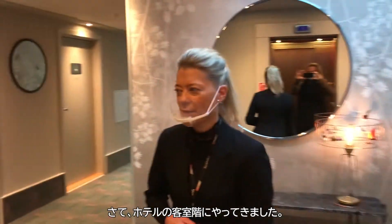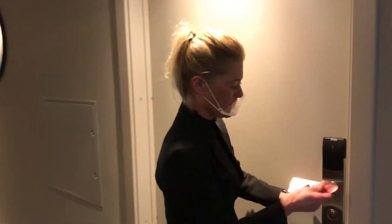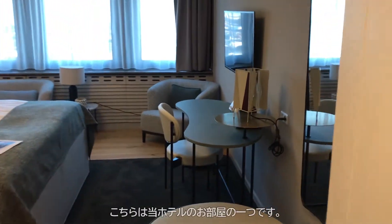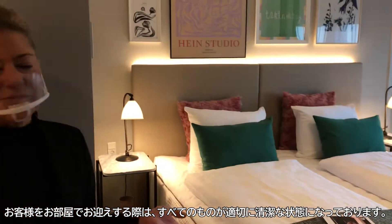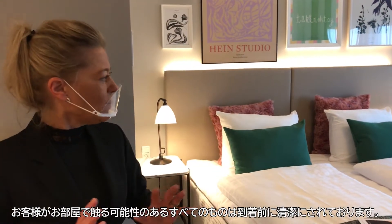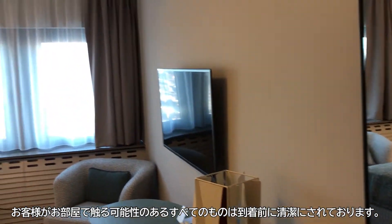Now we are entering a floor here at Skandy Copenhagen and I will show you one of the rooms. This is one of our rooms, and when we are welcoming our guests, everything is properly cleaned. We are cleaning all surfaces, we are cleaning all plugs — everything that you can touch is cleaned before arrival.